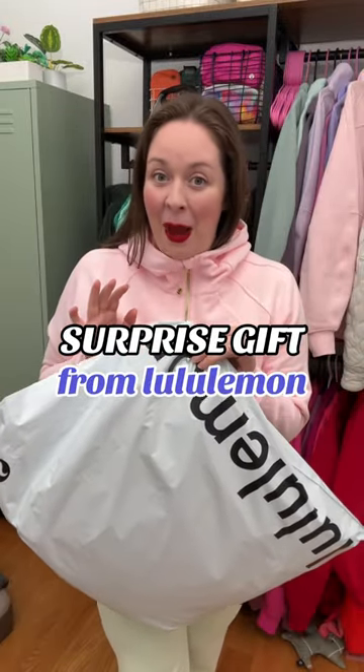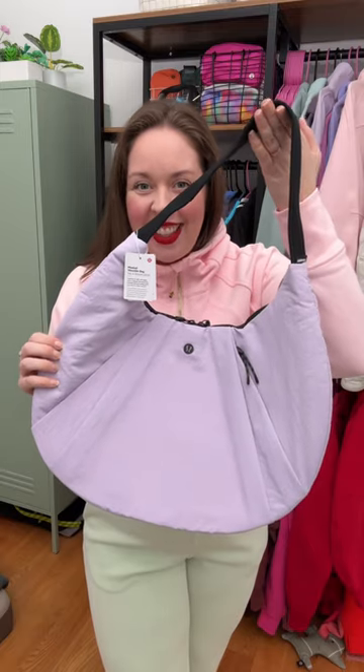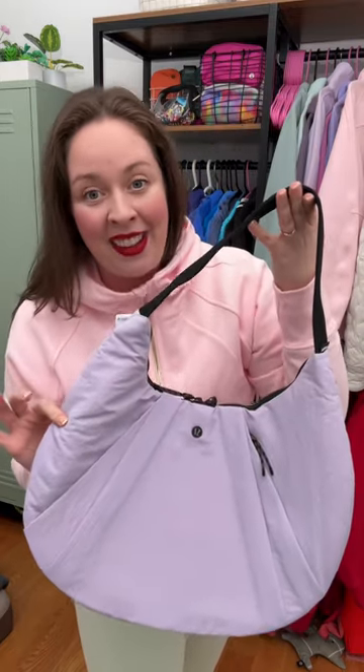Lululemon just sent me a surprise package. Oh my goodness! This just dropped this week — it is the pleated shoulder bag. This is the new color, Lilac Ether.